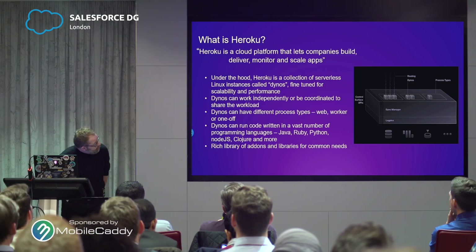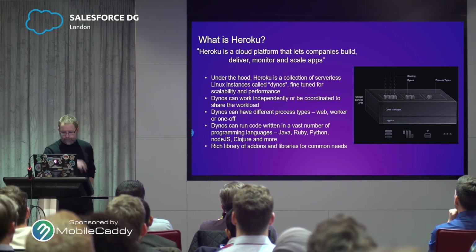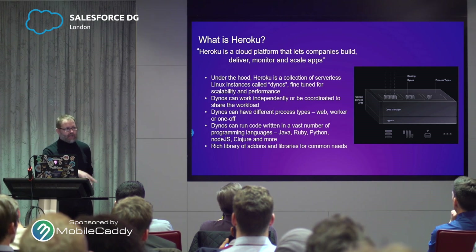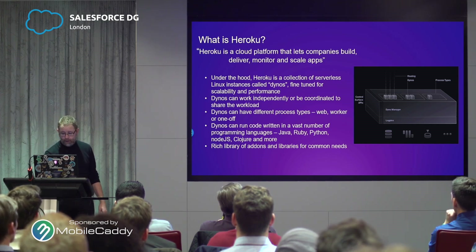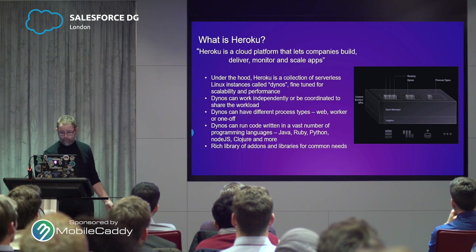All those Dynos sit on top of something called the logplex. The logplex is responsible for orchestrating all of this and collating and distributing the log entries that each of these processes generates. Then you get a log stream, which you can subscribe to and do all your monitoring off the back of that. That's architecturally how Heroku is put together. In terms of how you get it to run these processes, Heroku allows you to use a lot of different languages.